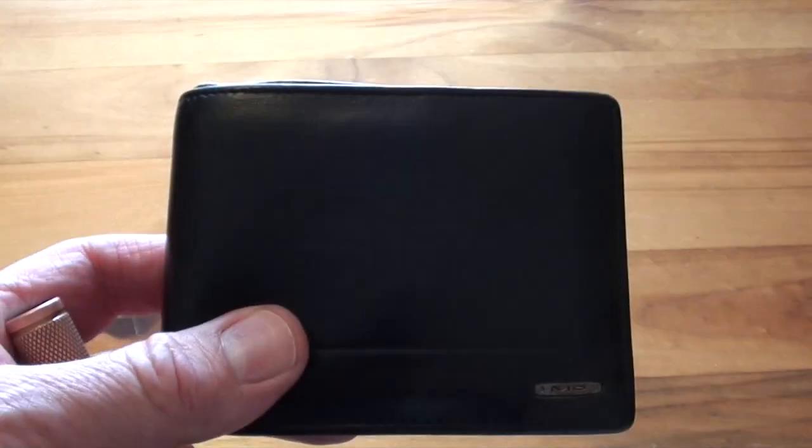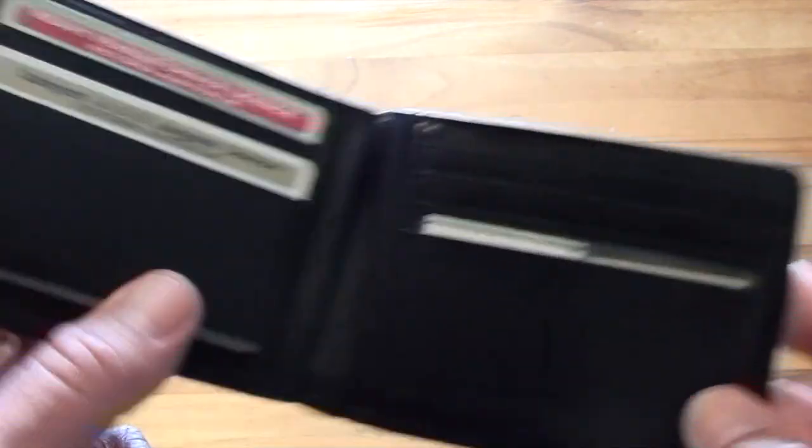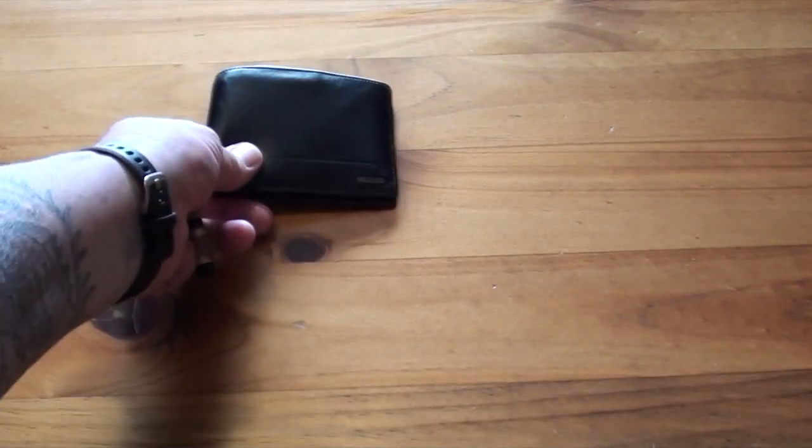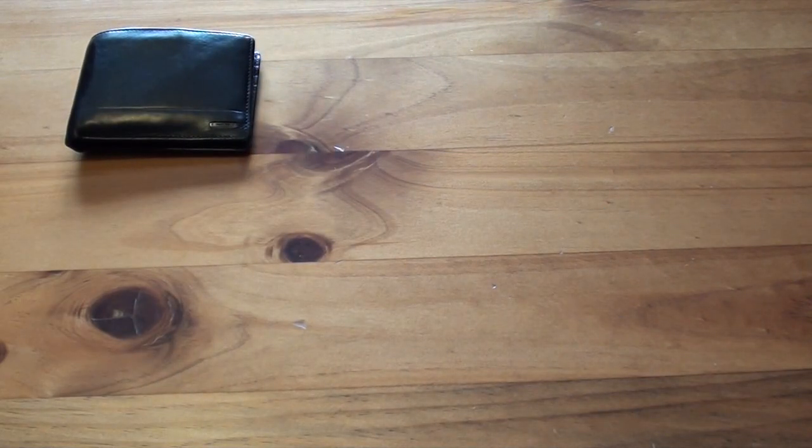First is my wallet, which is the same wallet I've had for a couple of years now. Nothing special, but it does the job.